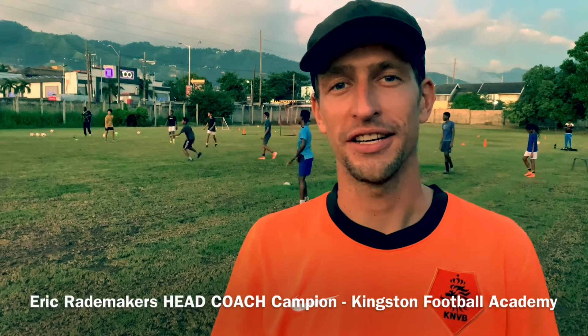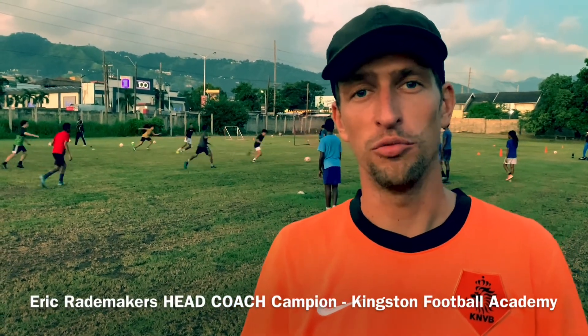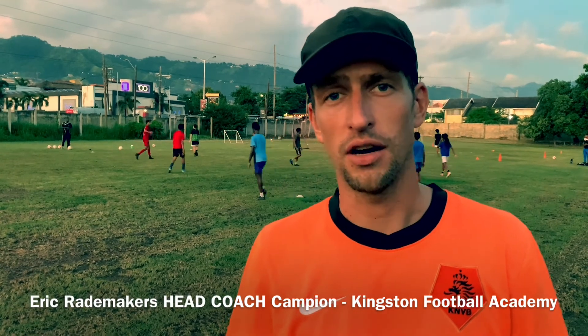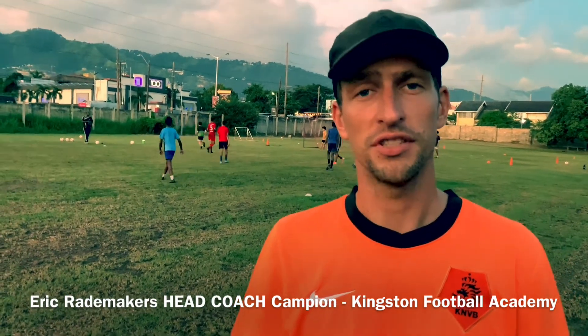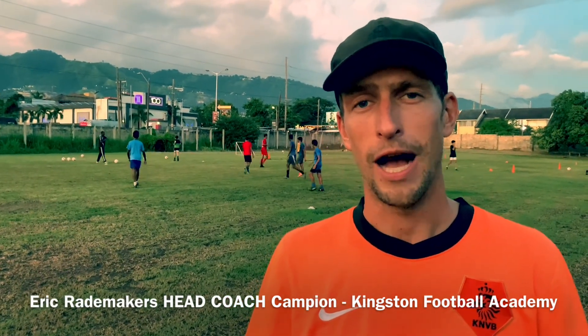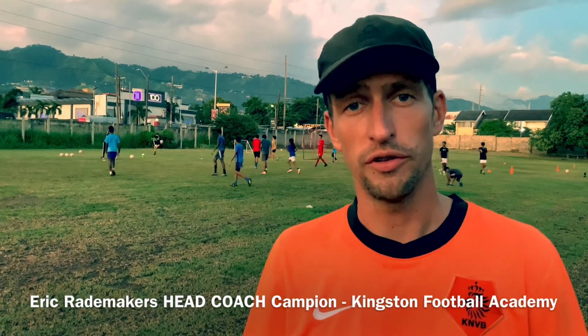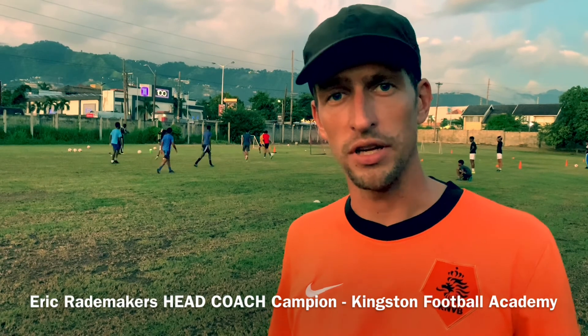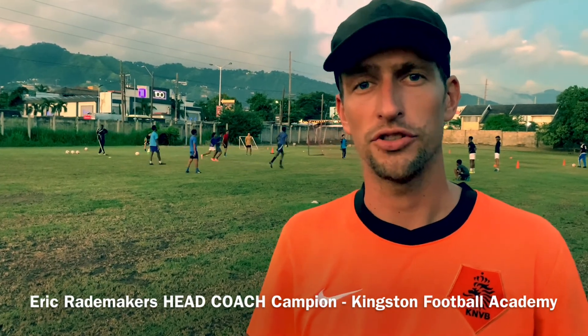Hello, my name is Eric Rademakers and I'm head coach at Kingston Football Academy and at Campion College. We're in the process of improving the field and the facilities that we have over here. A big part of development and youth development is facilities that enable them to properly train on the aspects that they need to train on.